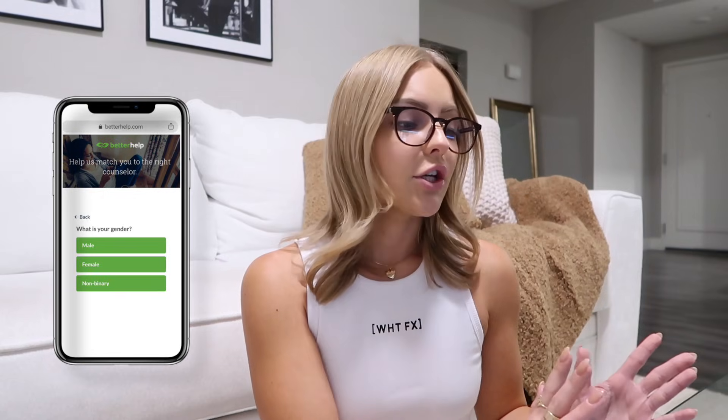I briefly wanted to pause today's video to thank BetterHelp for sponsoring. They are the world's largest therapy service that is 100% online, and if you feel like there is anything that is preventing you from achieving your goals or interfering with your happiness, then therapy is great for you. For me especially, it's great because I've had to deal with feeling lonely and transitioning to living alone. BetterHelp will assess your needs and then match you with your own licensed professional therapist, and you can start communicating with them within 48 hours. It's super easy — I'm going to show you guys online just how simple it is.